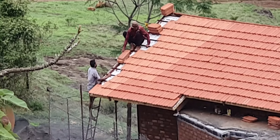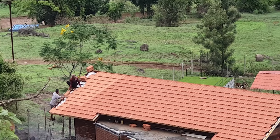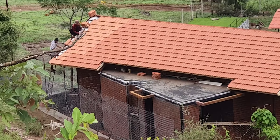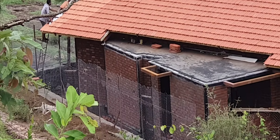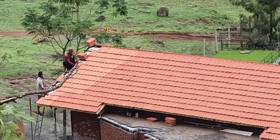The final tiles being put in is looking so gorgeous on the backdrop of this green and the water. The aesthetics of these roof tiles is something too beautiful.